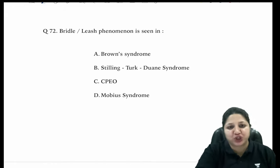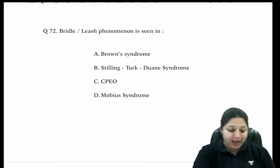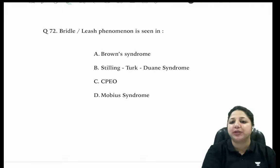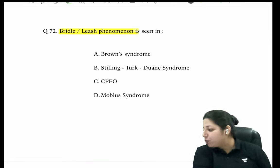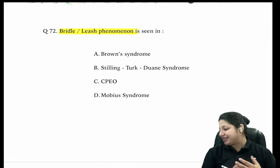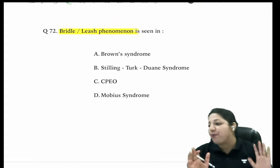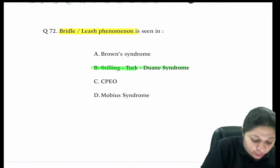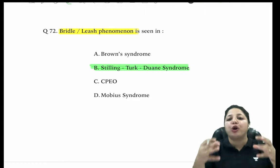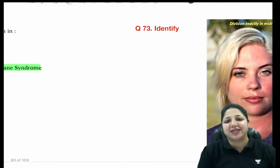Bridal or leash phenomenon is classically seen in Duane's syndrome (Stilling-Türk-Duane syndrome). It is the co-contraction of medial rectus and lateral rectus when the globe retracts. This co-contraction is the bridal or leash phenomenon specific to Duane's syndrome.